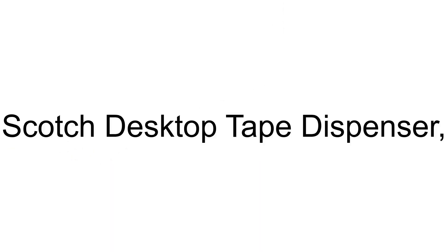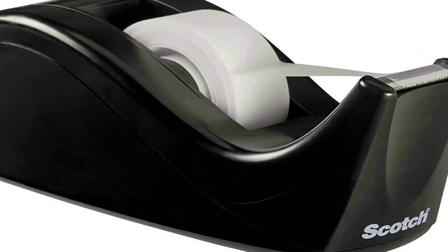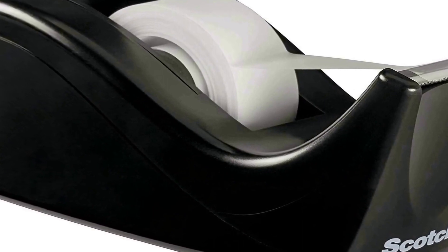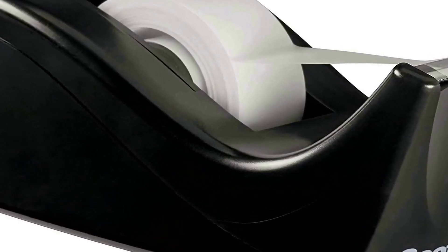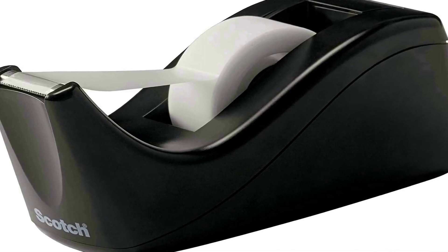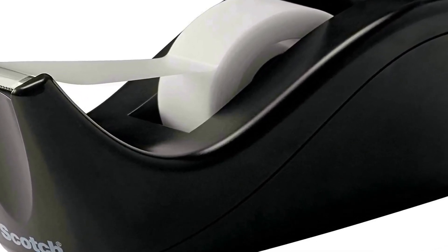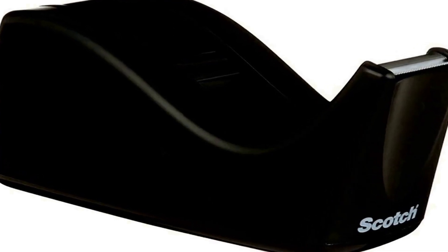The number 1 on the list is a deluxe 2-tone desktop tape dispenser with weighted base. This product comes with premium quality and an affordable price. Its sleek wave design complements any decor. It is ideal for easy one-handed dispensing, with a high quality cutting blade that lasts for years. The attached hub won't get lost or misplaced, and it features a non-skid base and weighted base for one-handed dispensing.